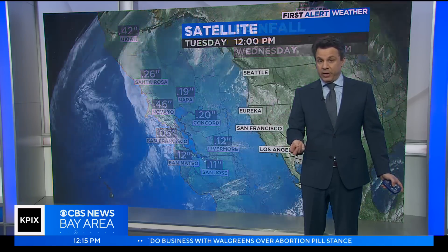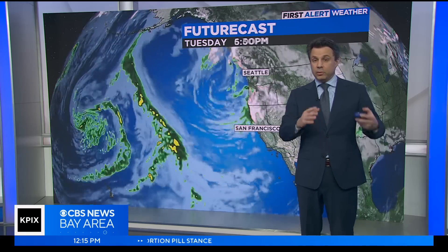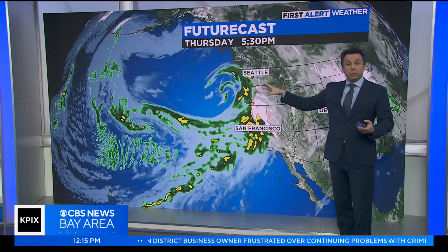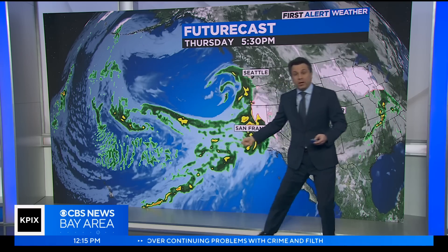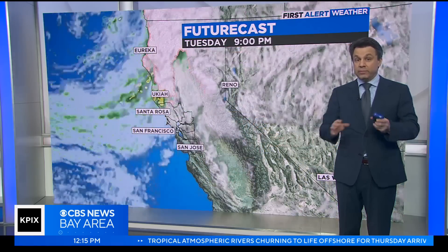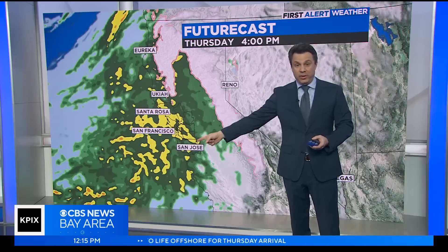Now for the comparison: how the system coming Thursday afternoon is going to be different. First, on the big picture, this one is not solely coming down from the north like so many have. It's also going to be pulling in a lot more moisture from the southwest — and that's different. The last several storms have not been doing that. On the close-up view you're going to see how dramatically different it looks from tonight's rain to Thursday's rain.